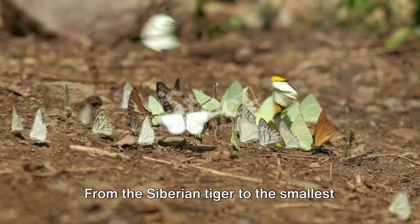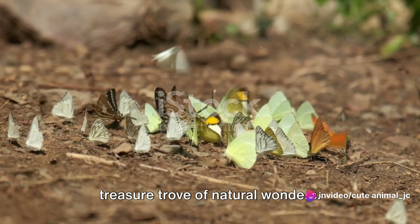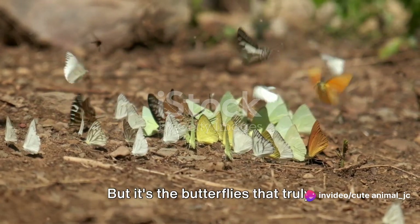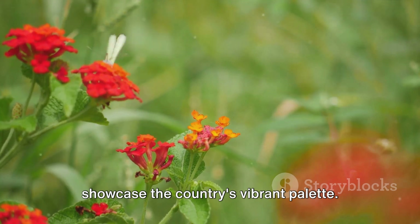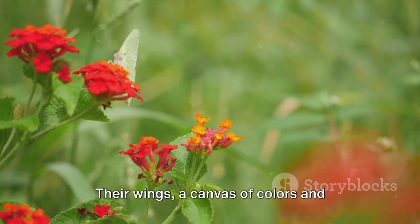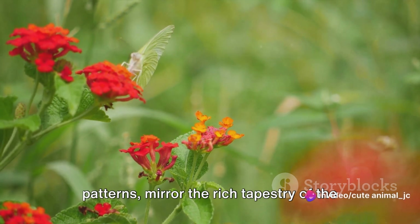From the Siberian tiger to the smallest insect, Russia's biodiversity is a treasure trove of natural wonders. But it's the butterflies that truly showcase the country's vibrant palette. Their wings, a canvas of colors and patterns, mirror the rich tapestry of the Russian landscape.